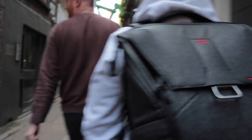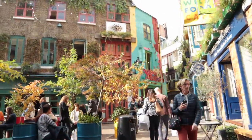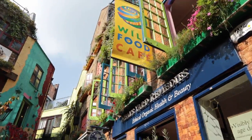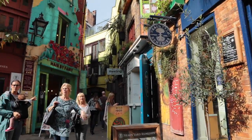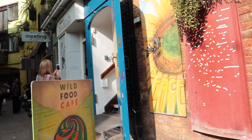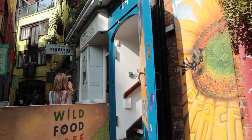We are now at Neal's Yard. Neal's Yard is a really good place if you want Instagram-worthy pictures. It's a really colourful place and it's just very bustling and cool and there's like vegan cafes and things like that. It's pretty cool.